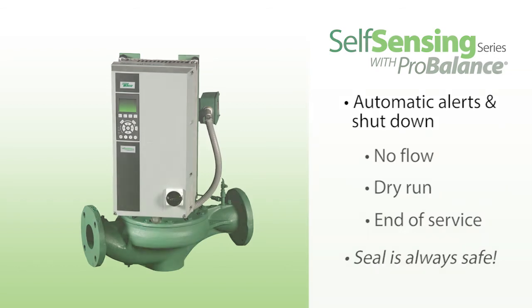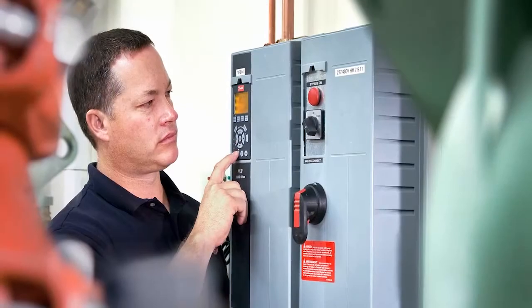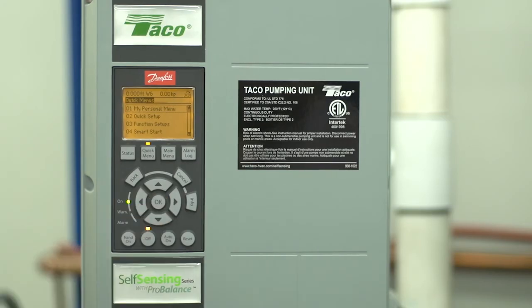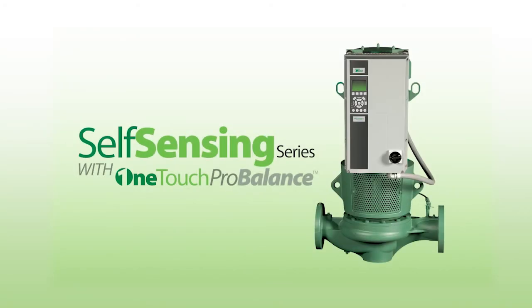Tayco variable frequency drives with Self-Sensing ProBalance technology are available only with Tayco pumps. It's the fastest, most efficient way to balance the pump on the market.